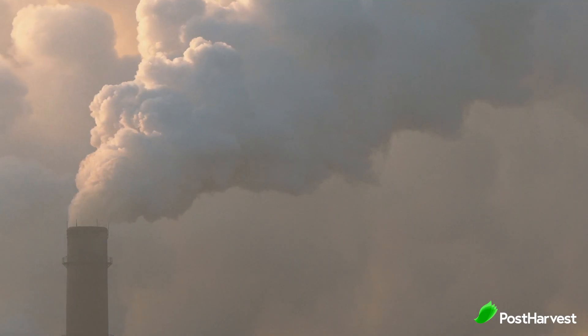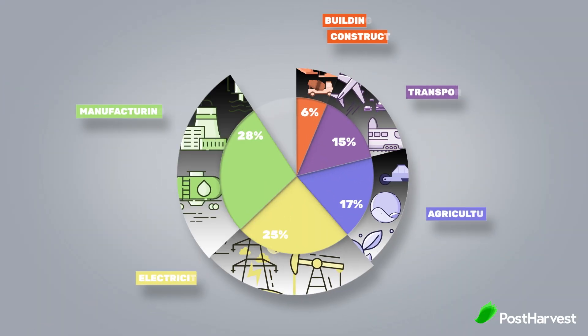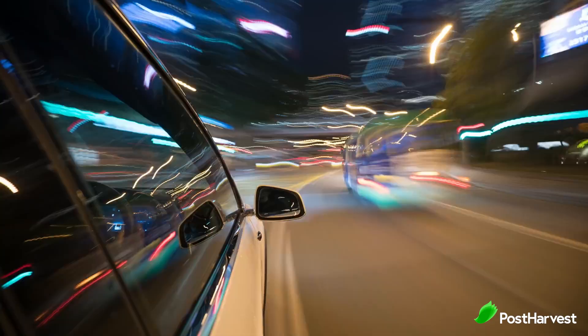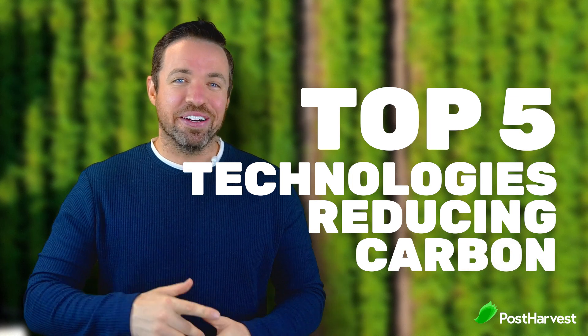The world's carbon footprint has increased dramatically over the last 10 years. So what are the top industries that produce the most carbon, and what are the top five technologies that can help us reduce the carbon in each sector? This is what we'll be talking about today.